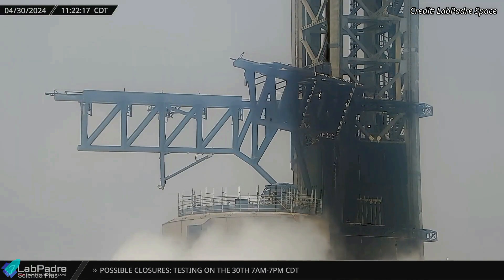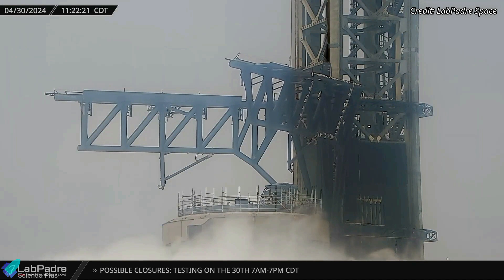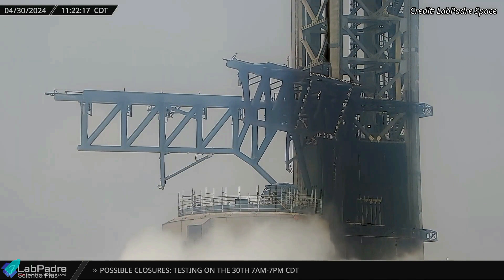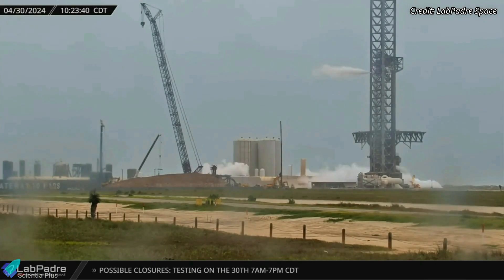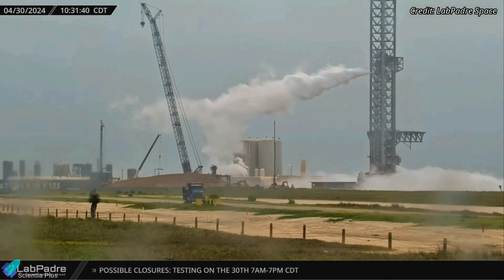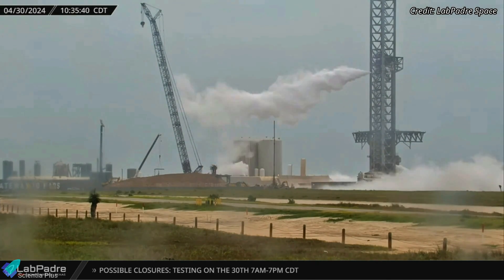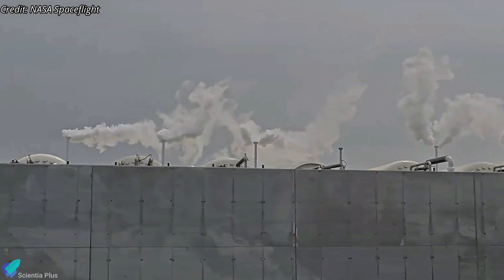During Tuesday's testing, the left arm bounced a little bit at the end of its motion, which is a bit alarming. Let's hope SpaceX will fix this issue immediately, and the arm will be able to open and close without any hiccups. The launch pad testing on Tuesday lasted for over five hours, with a significant focus on commissioning the horizontal storage tanks. It now looks like the tanks will be fully operational before IFT-4.